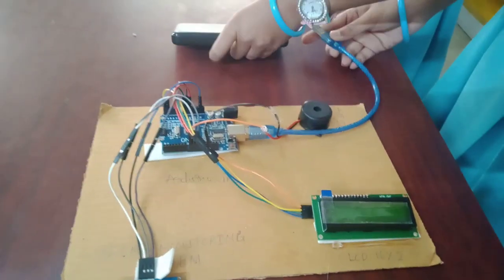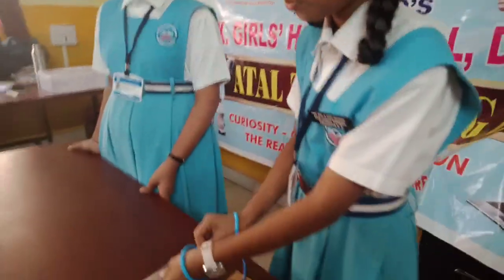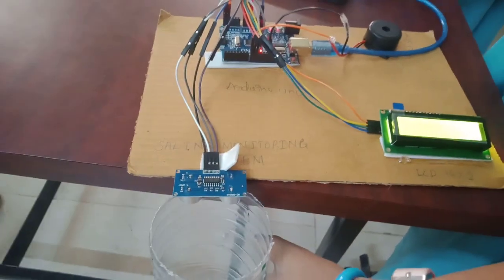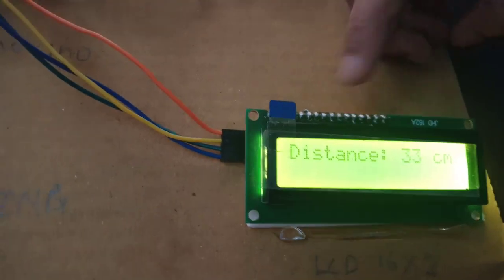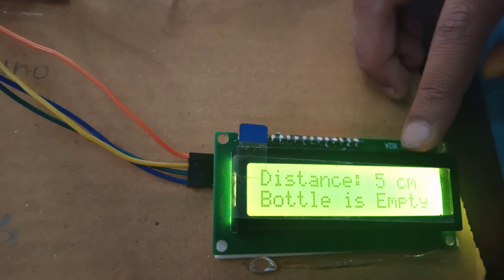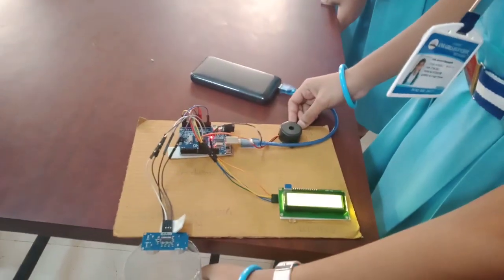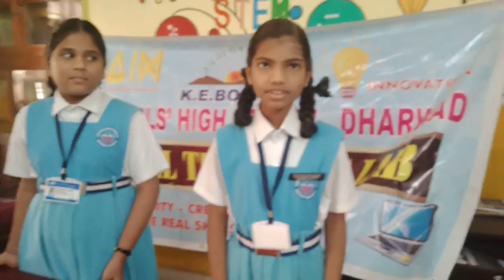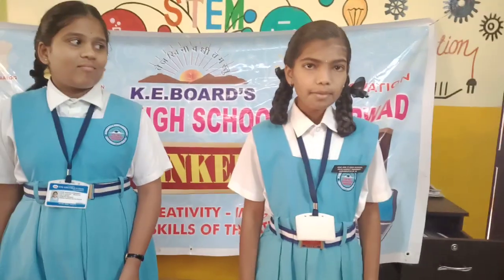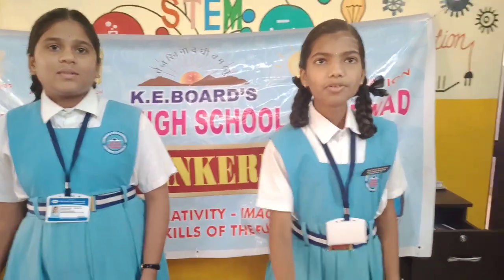Now I will tell you how it works. We have to connect the A to B cable to the power bank. When the saline bottle is empty, it displays the message that the bottle is empty and the buzzer will turn on. This is the saline bottle. By this, the nurse can take the precaution of changing saline bottles or blood bottles for the patient.